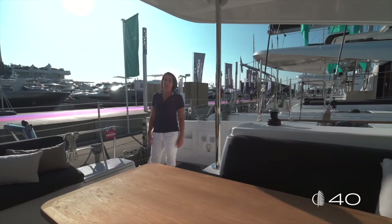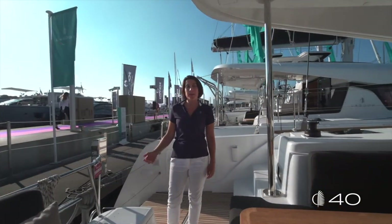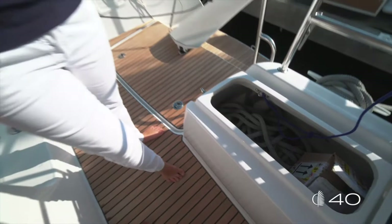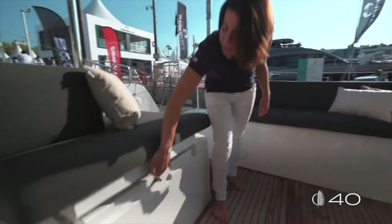Talking about life on board, storage is also very important. In this cockpit you will find many areas. In the aft bench, two large storage spaces accessible from both sides of the seats. Another one underneath the lounging area.